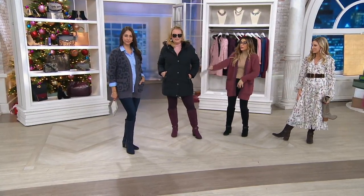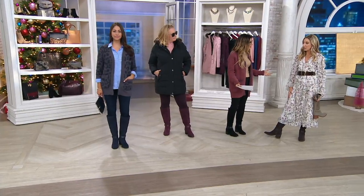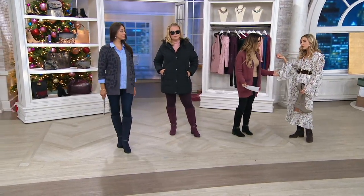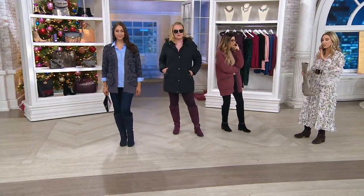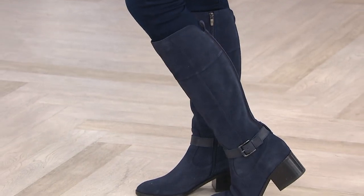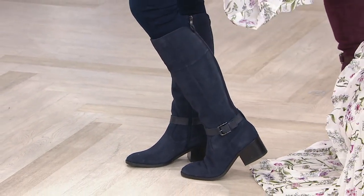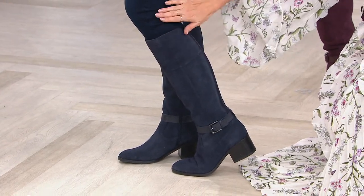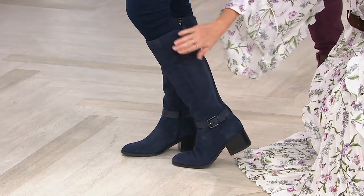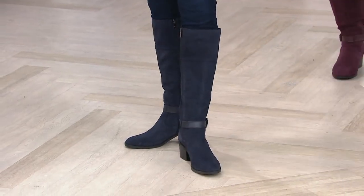I wanted to make sure we showed their looks too — Deanna could go to a more casual workplace. And if you're able to get that navy — I know it's very limited — with dark indigo jeans, this is such a beautiful, fluid, clean, polished look. It doesn't have to be the exact same tone, but if it's in that family, it really elongates the leg.